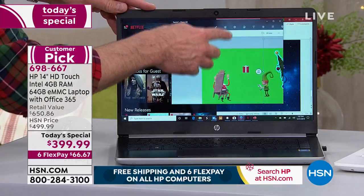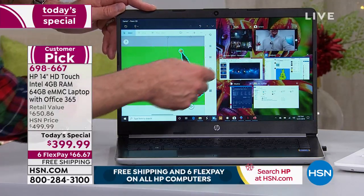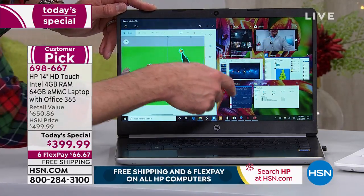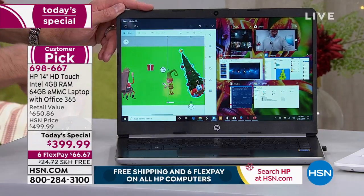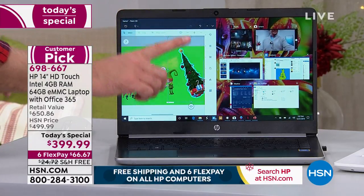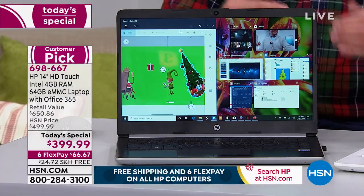This is Paint 3D, built into Windows 10 — you can do three-dimensional editing. Right now I have Netflix open, the camera open, hsn.com, Facebook, and Microsoft PowerPoint open, which is included. That's the number one unexpected thing about the value of this computer.